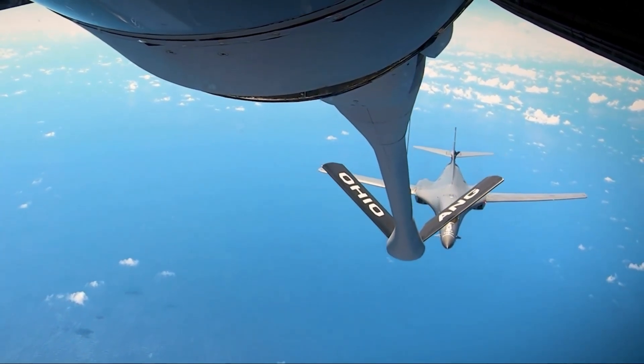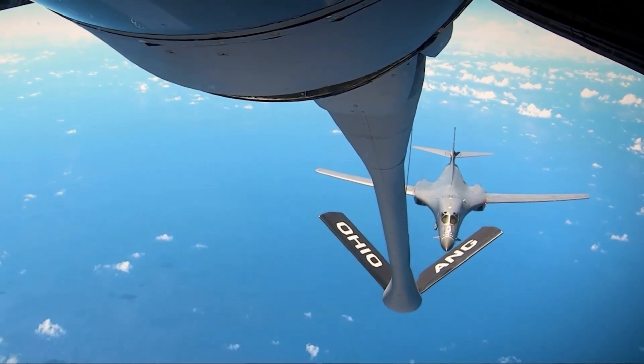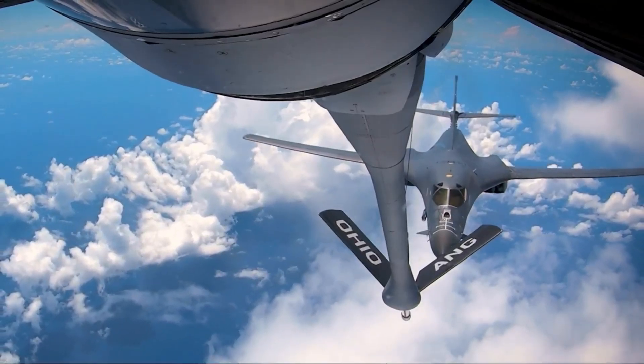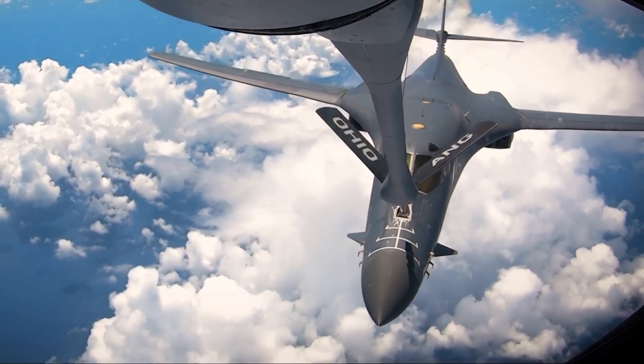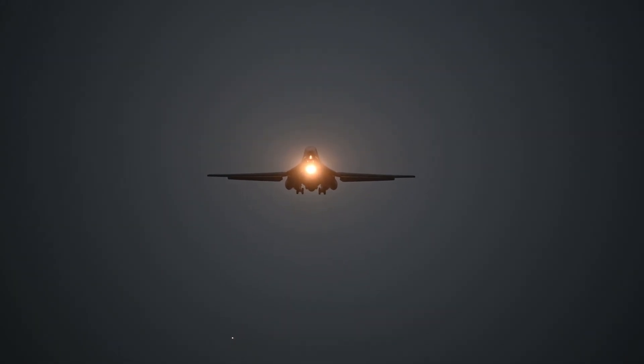In addition, the B-1B Lancer has been modernized with various upgrades to increase its ability to carry out combat missions. This includes improvements to avionics, communication systems, and the integration of new weapons such as smart bombs and more accurate long-range cruise missiles.